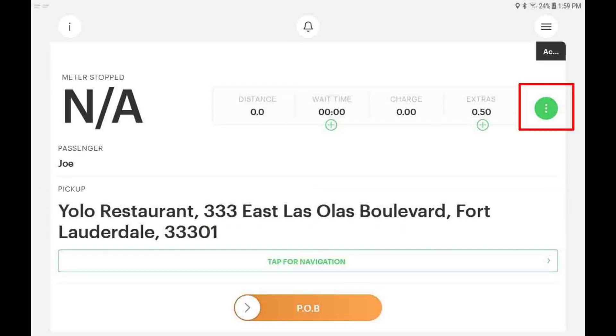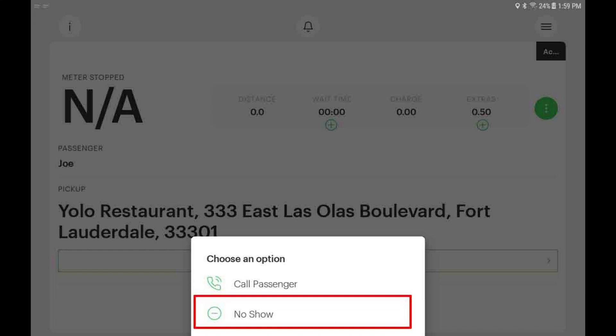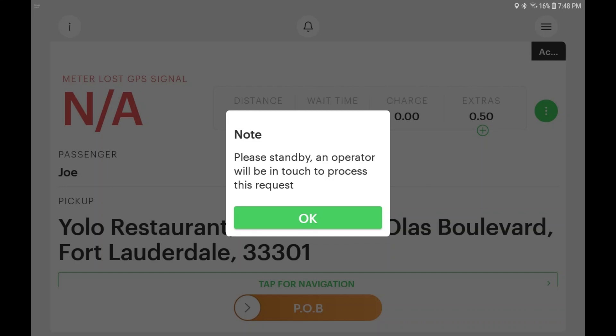If you need to no-show this trip after you have arrived at the pickup location, do not call the dispatcher. Instead, tap the green options button and then tap the no-show button. You may be required to wait a number of minutes before the no-show request will be approved. Please wait a few moments for your dispatch manager to process your request.